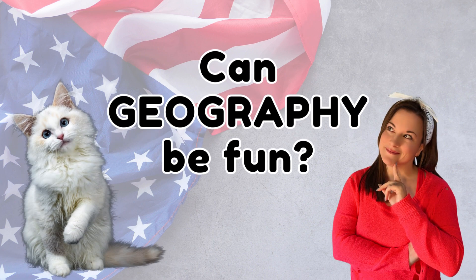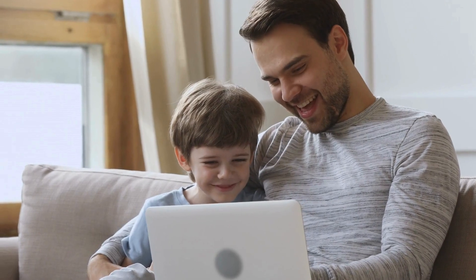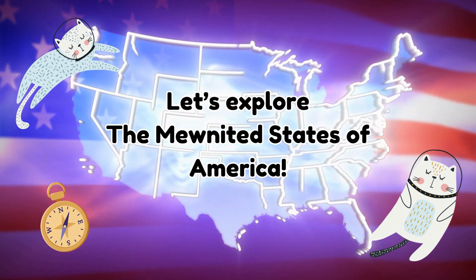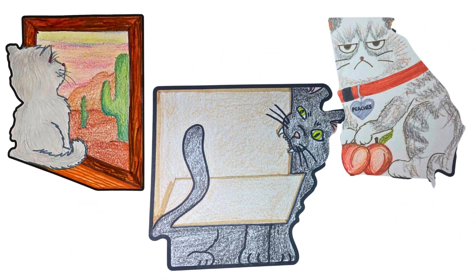This course is unlike anything that you've seen before. You're going to love the United States of America self-paced course. Each lesson is kid-friendly and captivating, featuring state shapes drawn as cats for a fun twist.